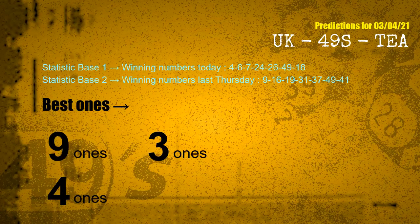According to the statistics above, with winning numbers today 04, 06, 07, 24, 26, 49, 18, and winning numbers last Thursday 09, 16, 19, 31, 37, 49, 41 — the frequent following ones are 9 ones, 3 ones, and 4 ones.